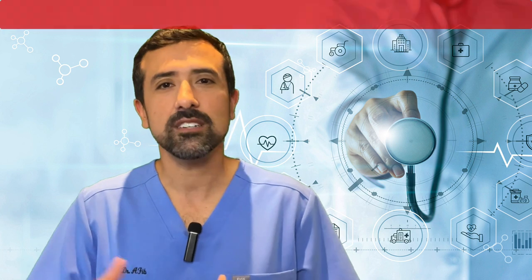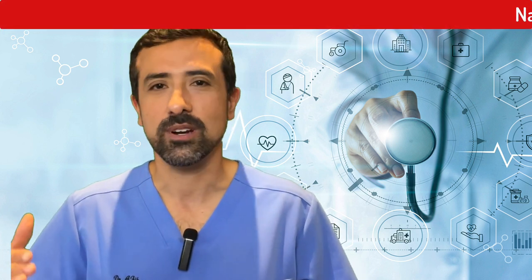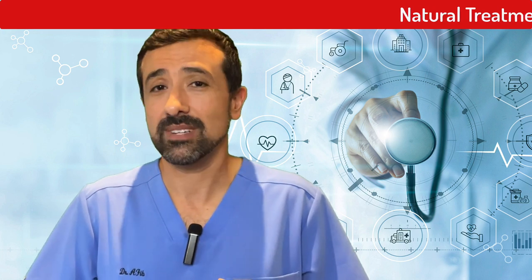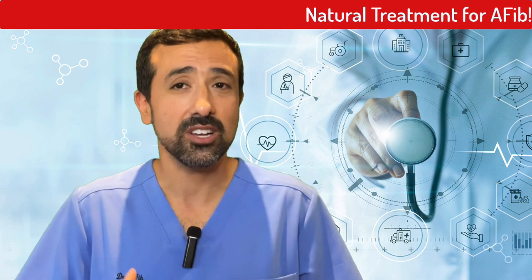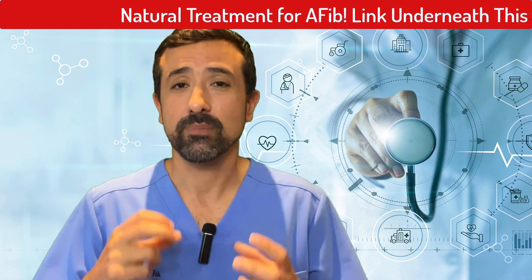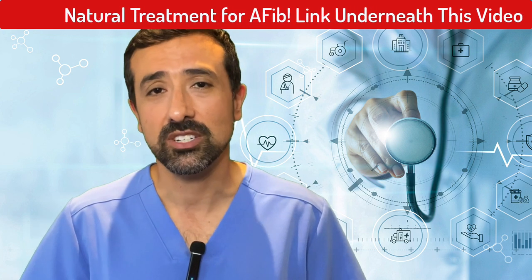There are a couple of different equipment types that can be used to do the ablation procedure, but the actual technique is overall fairly the same. People may have different strategies based on how advanced their AFib is. The earlier you do it, the better the success rate is. If somebody has had AFib for many years or has been in AFib constantly for many years, there may be so much heart damage that not even an ablation procedure produces good enough success. So treating early also improves the success rate of the procedure.